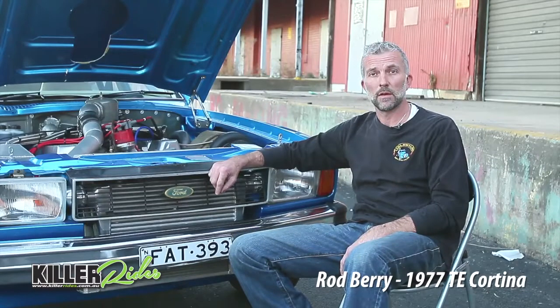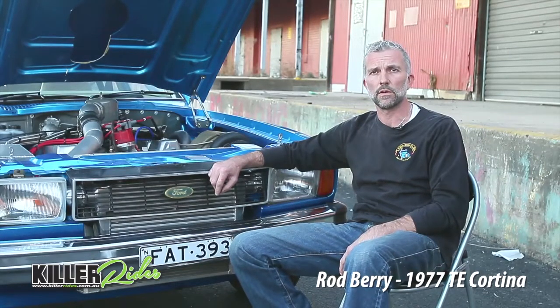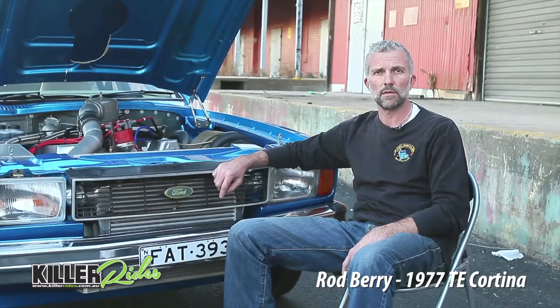So it was always turbocharged? Yeah, it was always turbocharged. It's an 18 pound turbo, but I've got a street tune on it, so it's running at 13 PSI at the moment with a 393 stroker. On the expressway it's a magic car to drive, it's so smooth around the streets. With the locker in it, it gets a bit out of hand sometimes, but when the turbo kicks in, it's all over mate, I'm telling you.